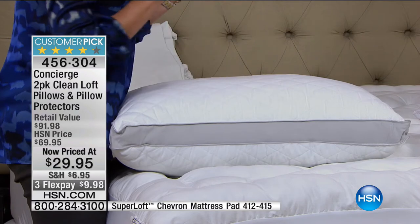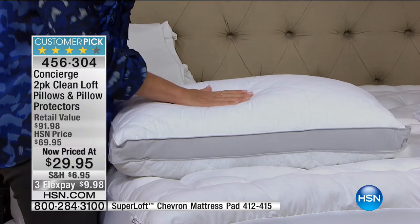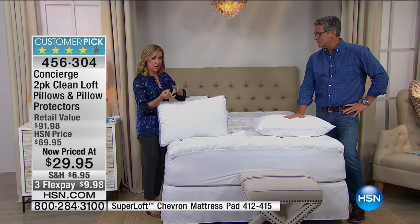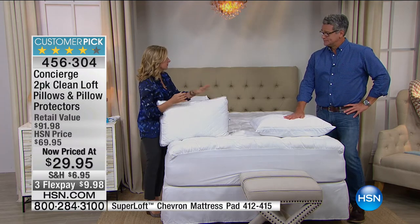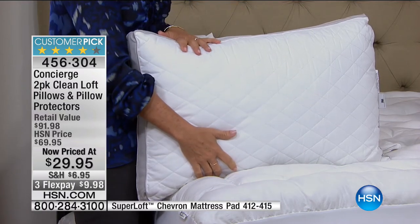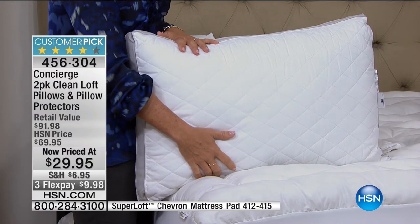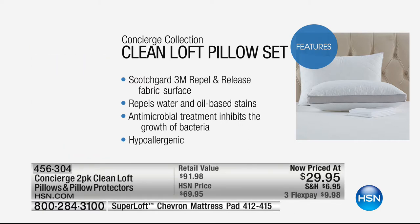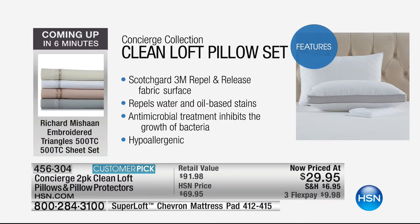Pillows are extremely important with an extremely short lifespan. But if you invest in these, you'll have them a long time — not only because you're getting the protectors, but also because you can wash these. These are stain release and antimicrobial on the inside. Can we show features? They really are the perfect pillow. They have the perfect amount of fill — soft but firm at the same time. This has Scotch Guard repel and release on the surface of the fabric, repelling water and oil-based stains.